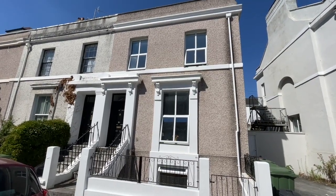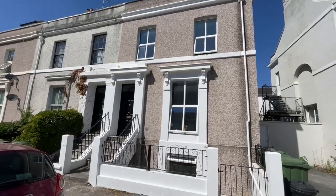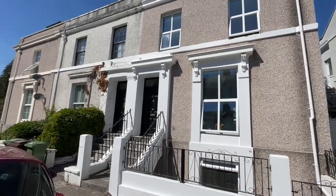Good afternoon and welcome to our virtual viewing of this very, very nice end terrace Georgian family home in the heart of Millbridge.